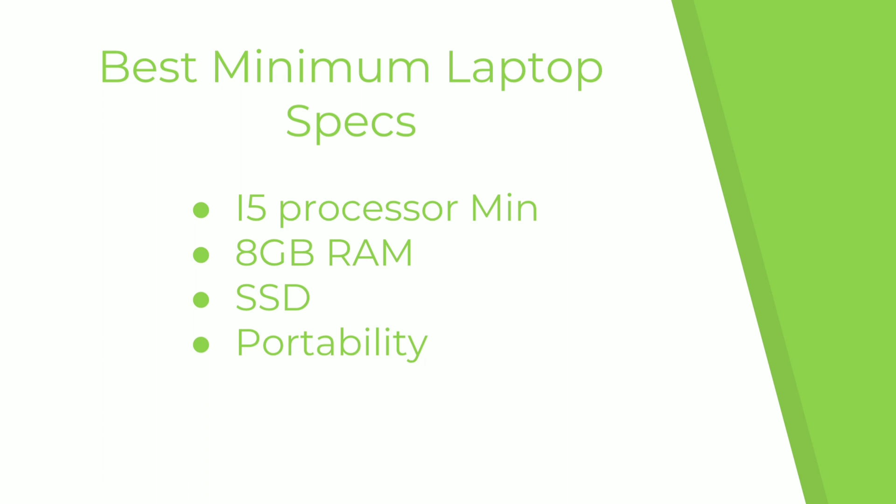You want portability — not too heavy since you'll be carrying it all day. Battery life is important too; aim for at least four to six hours. If you have two classes back to back with a break, you can charge in between, but if you have three classes in a row you want your laptop to last the whole time, whether it's a CS class or English or anything else where you might open your laptop.